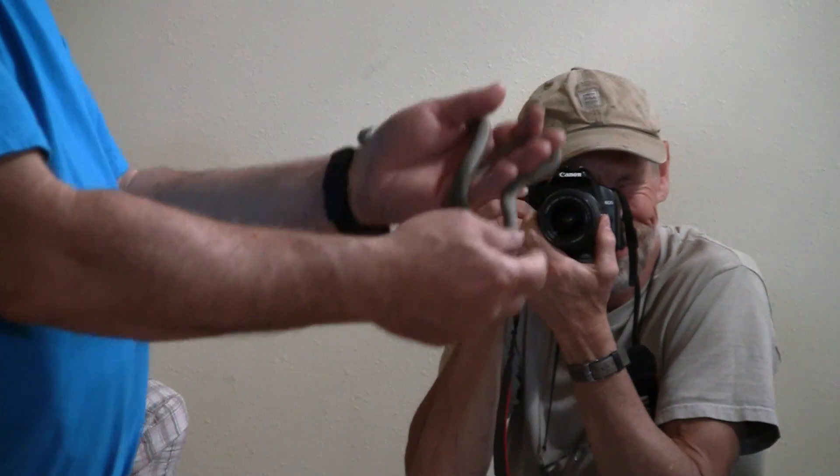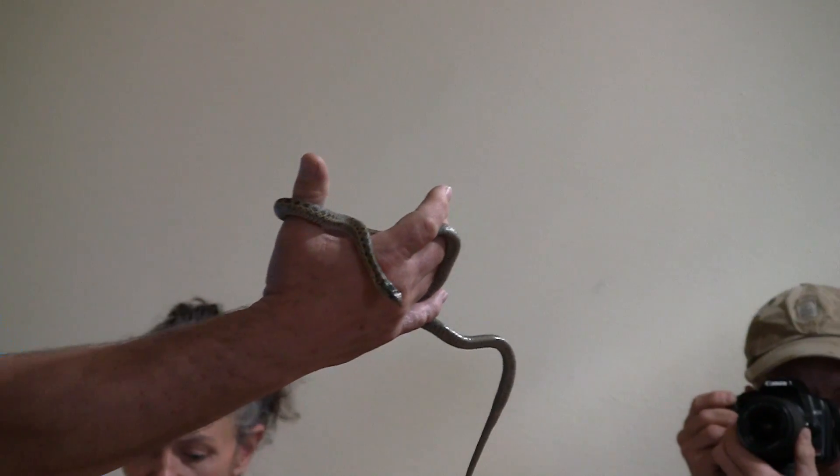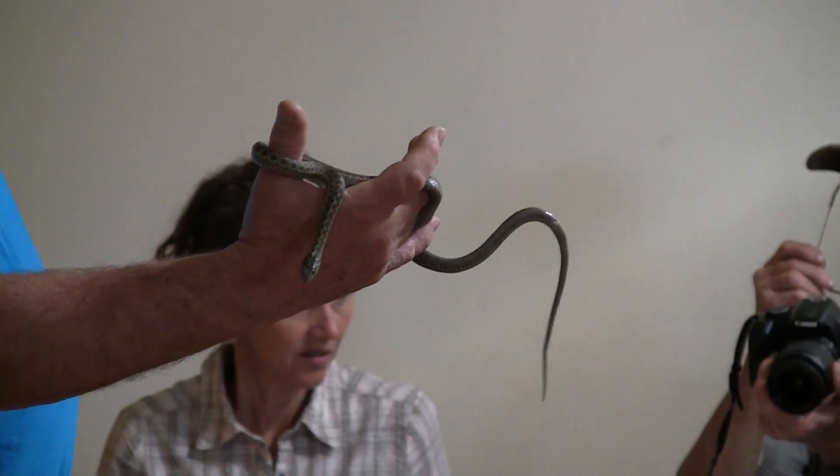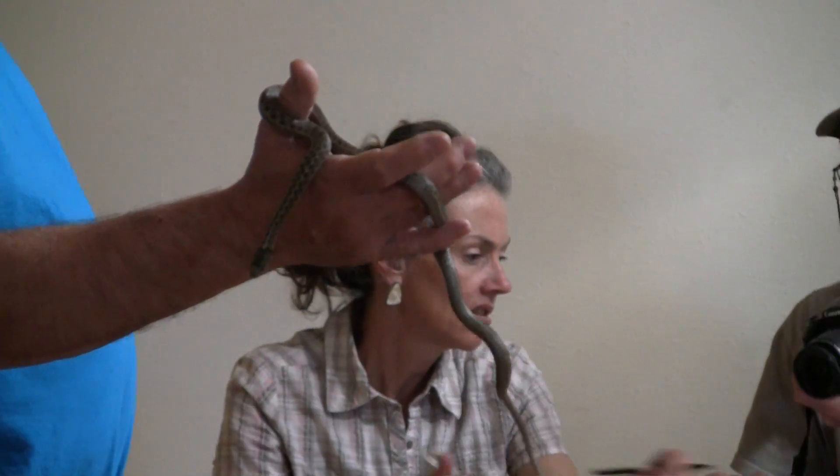For instance, say here comes a coyote that spots a snake like this. When the snake sprays that musk on the coyote, the coyote — with a very sensitive nose — reacts strongly. It thinks: if I try to eat that snake, it tastes so terrible. So he turns the snake loose, and the snake lives to see another day.